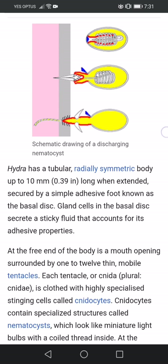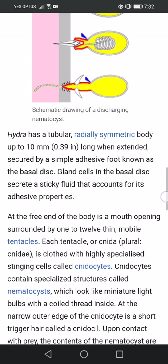Hydra has a tubular, radially symmetric body up to 10 millimeters long when extended, secured by a simple adhesive foot known as the basal disc. Gland cells in the basal disc secrete a sticky fluid that accounts for its adhesive properties.